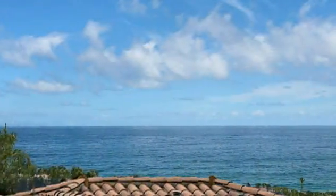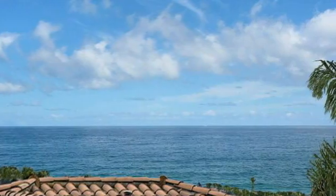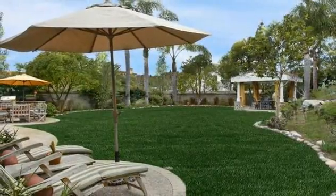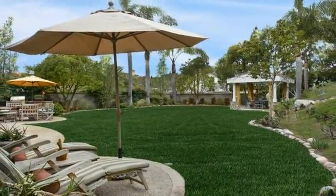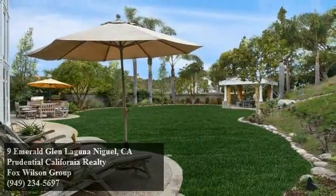The glorious ocean view is captured from the master bathroom and sitting area, enhancing the restful nature of this special owners-only retreat. The expansive and private backyard promises hours of fun with space for the kids to play, a built-in grill for weekend barbecues, and well-placed hardscape for alfresco dining and relaxing.